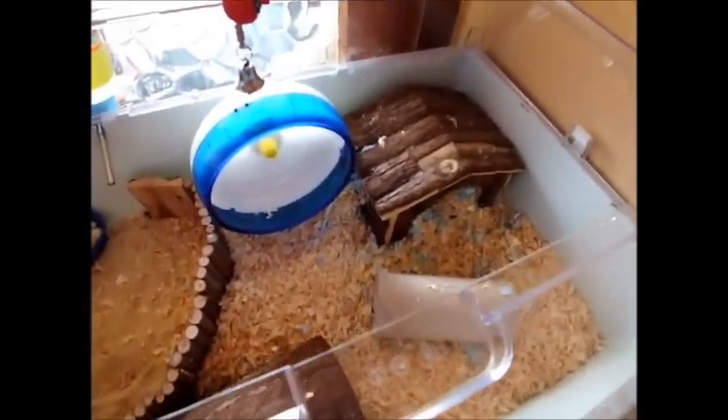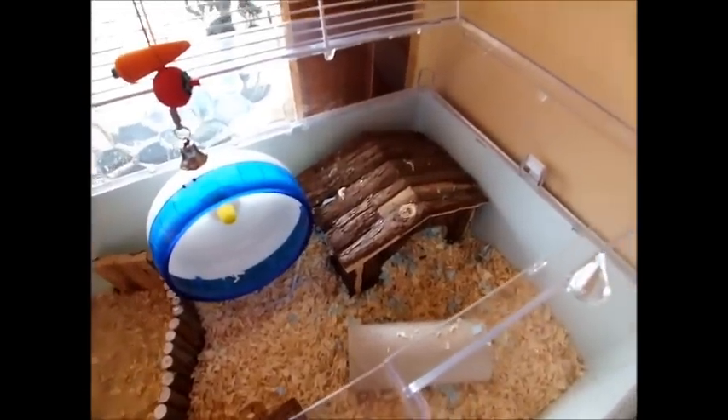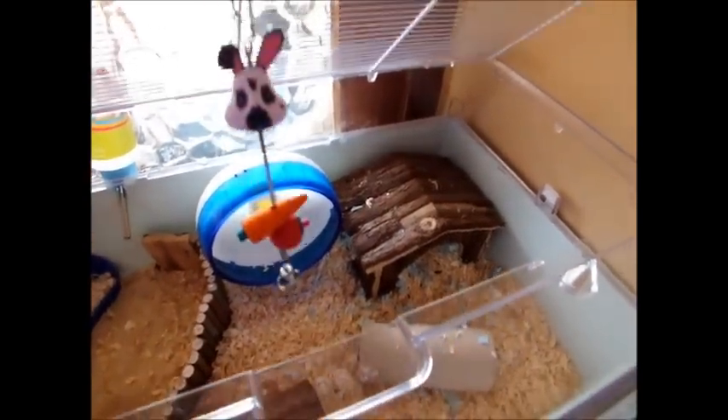So hopefully this is the last cage I ever have to buy for a hamster. And I hope you like your new cage!